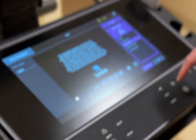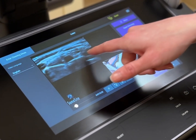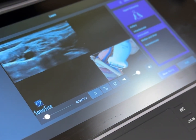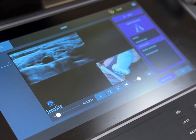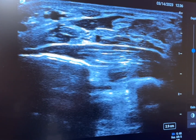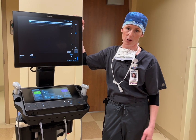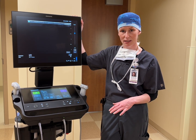This is our new Sonocyte ultrasound machine. This machine, as you can see, is very large. The technology built into this machine is just phenomenal. The resolution and the different things that we can do with the different transducers and probes is going to allow us to really enhance overall a lot of our perioperative patient procedures that we do in anesthesia.